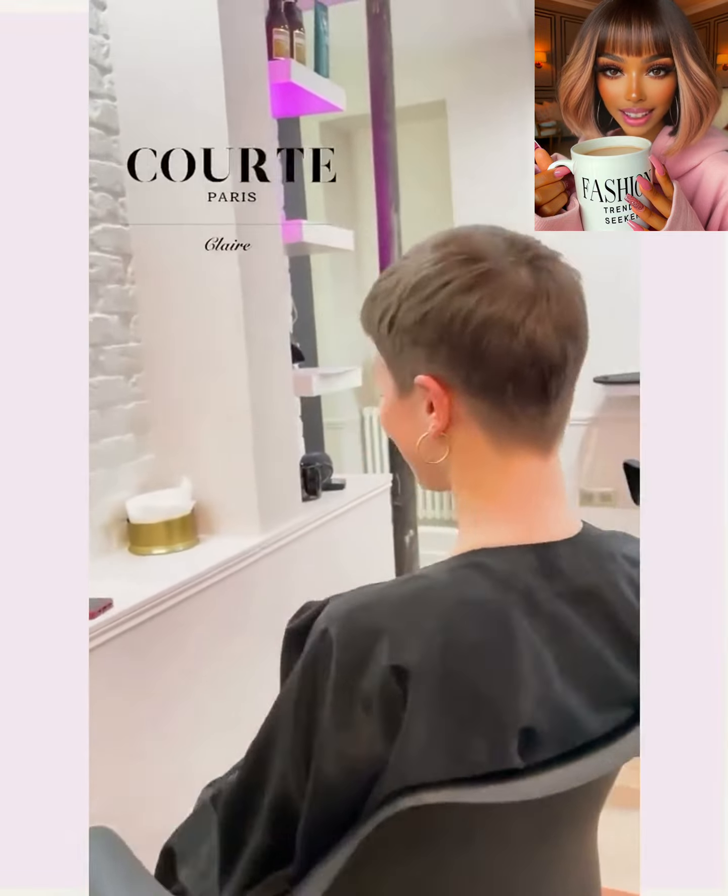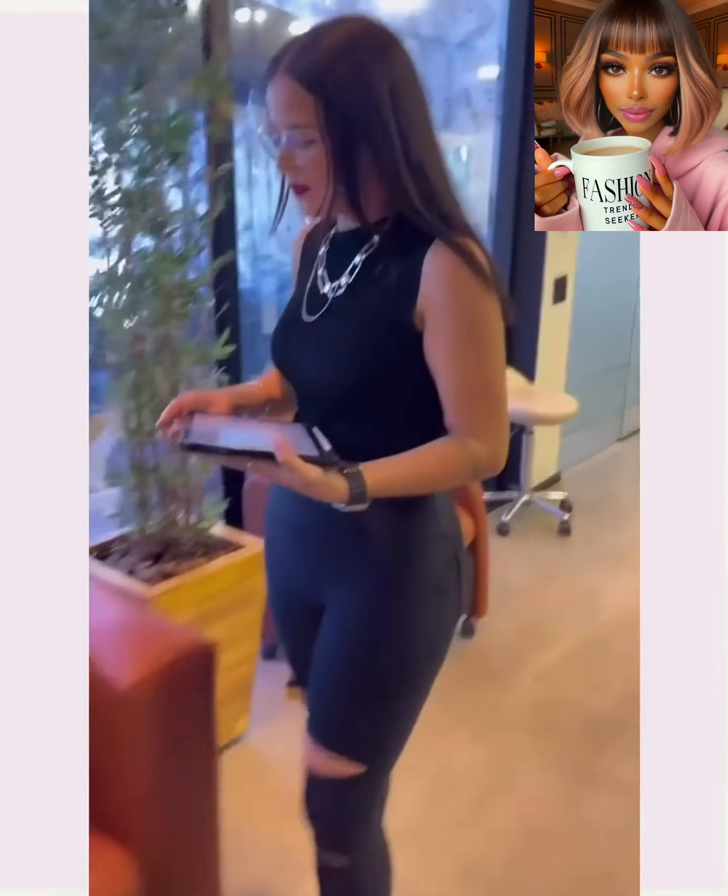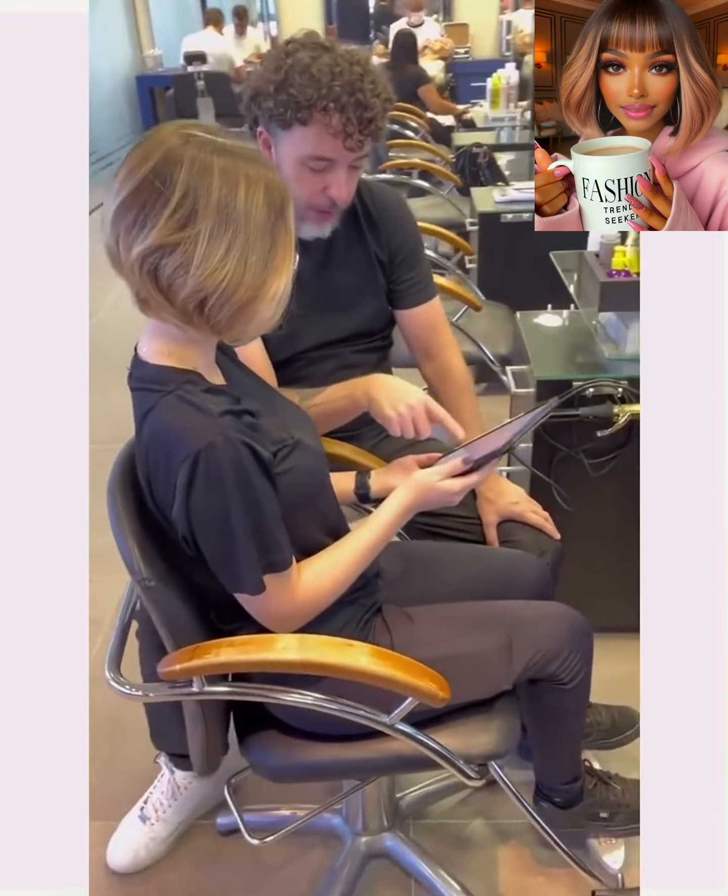Hello everyone! Welcome back to Fashion Trend Seeker. If you are new around here, my name is Danielle, and today's video is going to feature some more hair transformations.